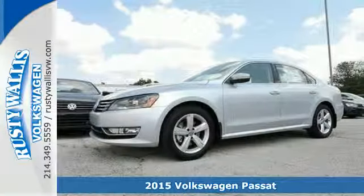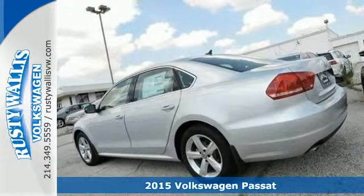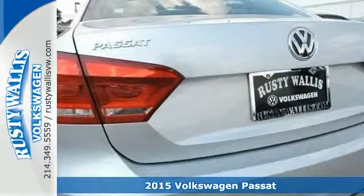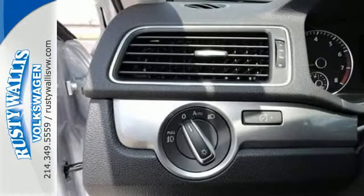It's a 2015 Volkswagen Passat. Standard equipment on this impressive Passat includes stability and traction control, a tire pressure monitor, and an intelligent crash response system.